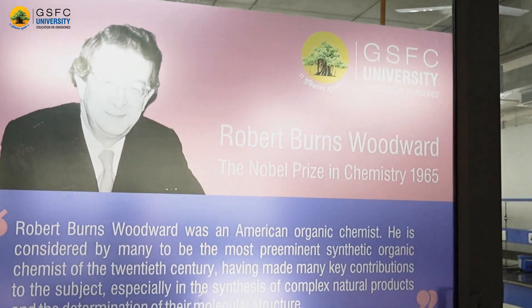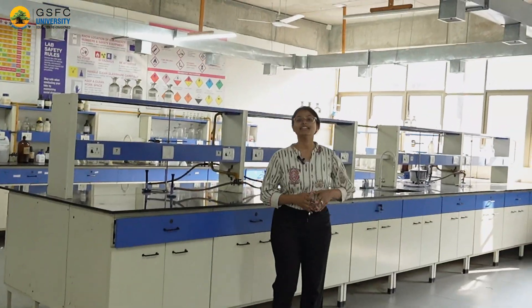This is our organic synthesis chemistry lab and has been dedicated to Nobel laureate organic chemist Robert Burns Woodward. This lab is utilized by our undergraduate and postgraduate students for various synthesis as well as qualitative and quantitative analysis of organic compounds.